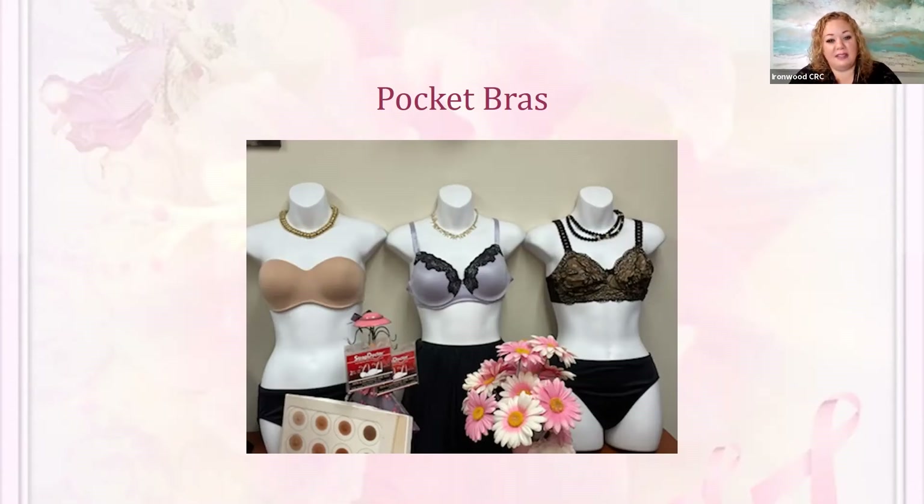On the right is a bra that could be used night, day, or for intimate settings — it's very attractive and form-fitting and can be used with a prosthesis. So you don't have to feel like you have to wear a bra that isn't beautiful, isn't pretty, or doesn't flatter you.